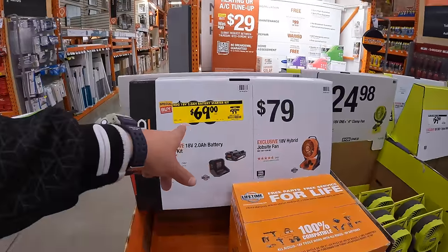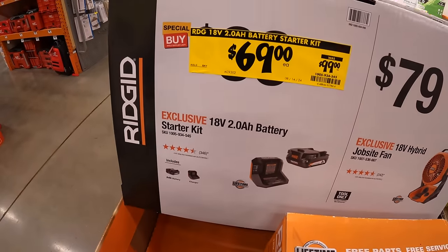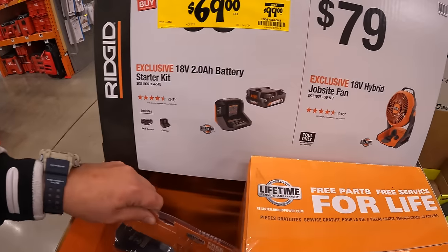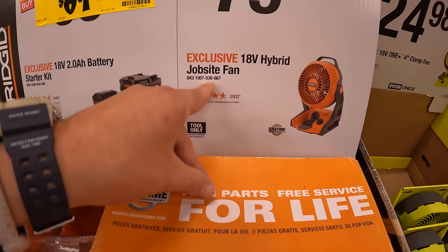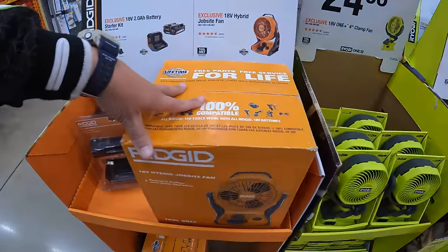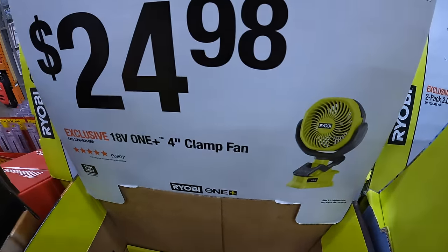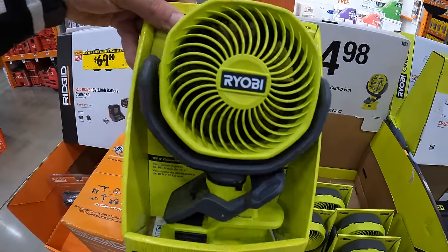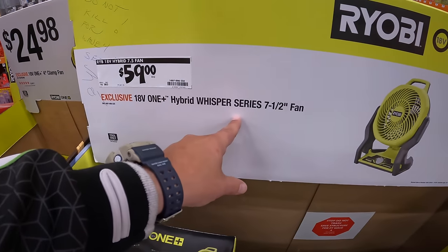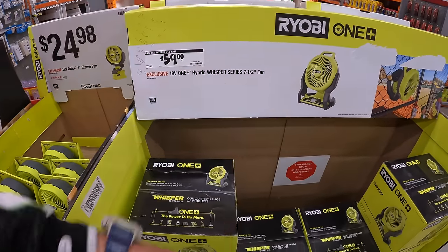Rigid — major price drop: $69, was $99, for their 2 amp hour battery and charger starter kit. They also have for $79 the hybrid jobsite fan. $24.98 for a 4-inch clamp fan by Ryobi — love that fan, it's fantastic. And then $59 for their 7.5-inch Whisper Series Hybrid Fan — three speed modes. I actually use that fan every night; it's fantastic and very powerful.